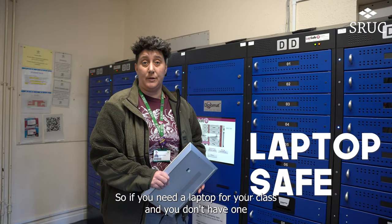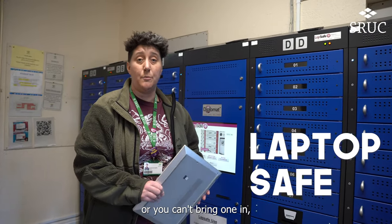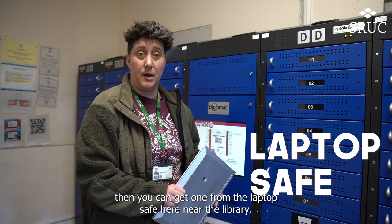So if you need a laptop for your class and you don't have one or can't bring one in, then you can get one from the laptop safe here near the library.